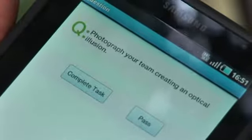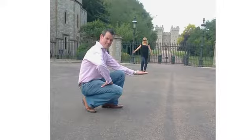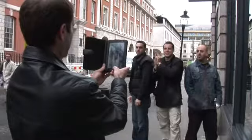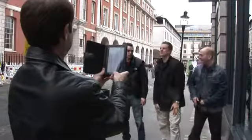Each team is issued with a tablet PC pre-loaded with a series of challenges. The aim is to complete as many of these challenges as you can around your chosen area and score more points than your opponents.